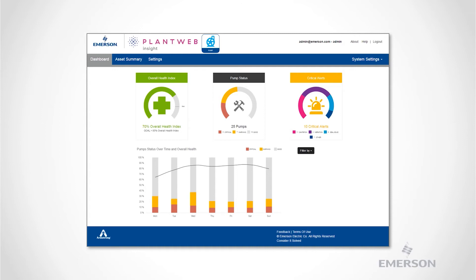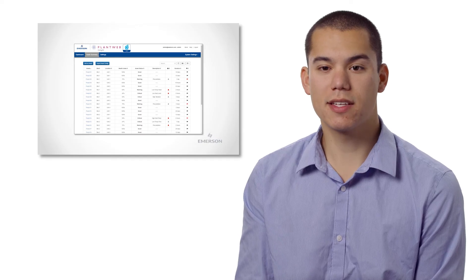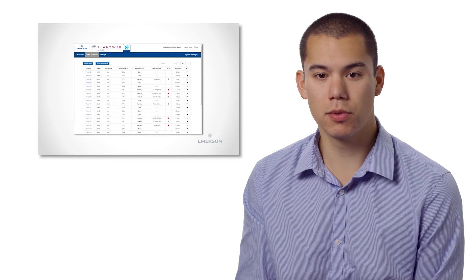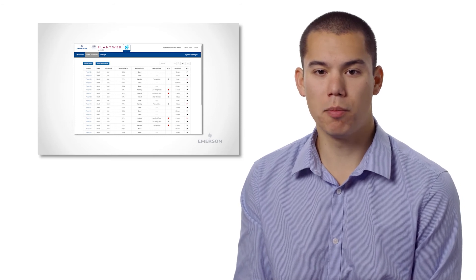This dashboard also provides an overall health indication for users to track. Using the asset summary screen, users can view a fully searchable, sortable, and filterable list of all pumps being monitored.